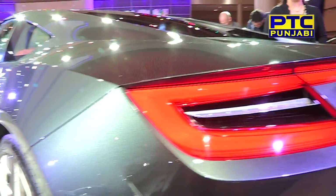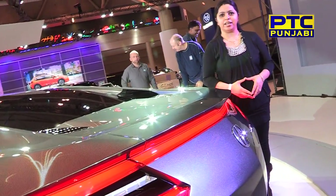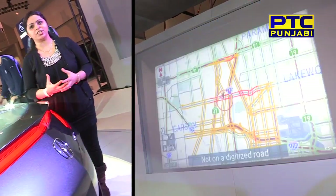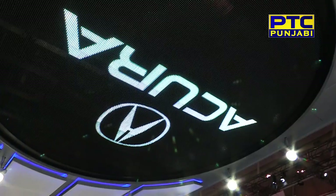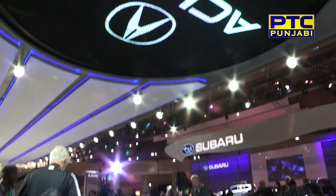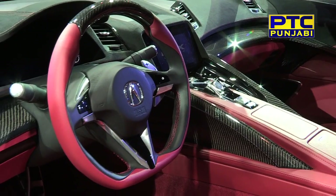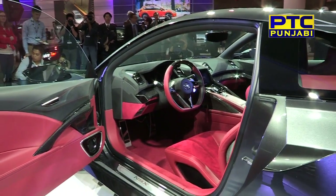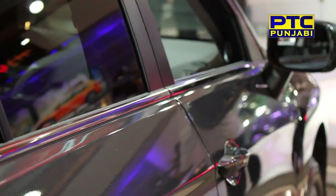Acura has launched the NSX concept. The Acura has a hybrid supercar with impressive exterior and interior. The tagline is the synergy between man and machine.